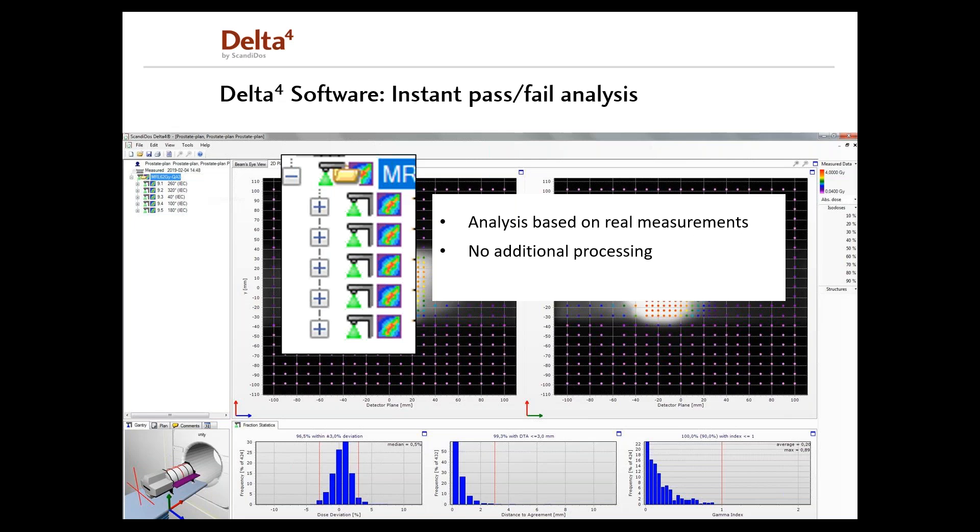However, in case there are anomalies or deviations, the Delta 4 software provides powerful tools to find the root cause. I will not go through the different analysis tools during this presentation, as we will have a dedicated session about the Delta 4 software held by one of my colleagues on Tuesday, the 1st of December at 10:15 a.m. Central European time. So if you would like to learn more about the Delta 4 software, please join us on Tuesday.